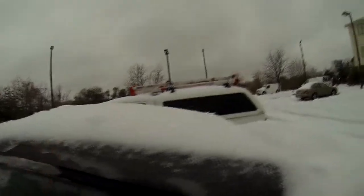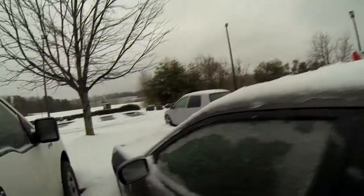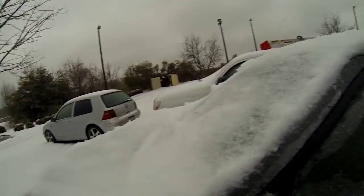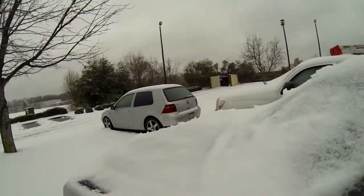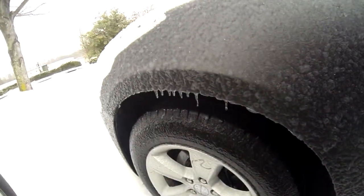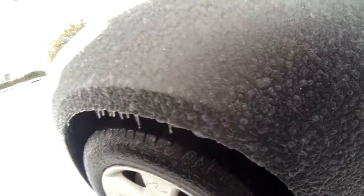The radio said — which I should not have listened to, I should have checked it myself — said rain and snow with very little accumulation. Look at that. Ice. Freaking solid ice.